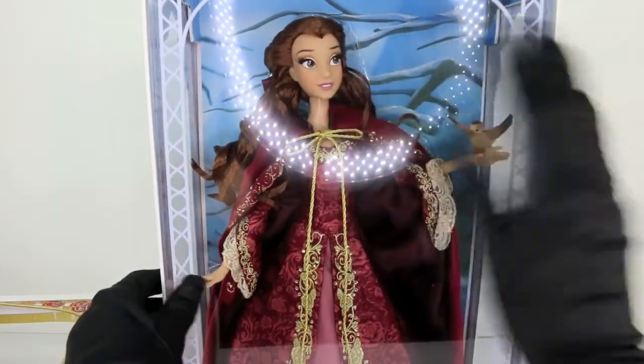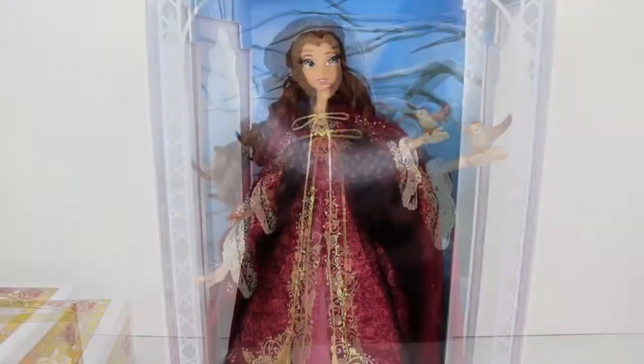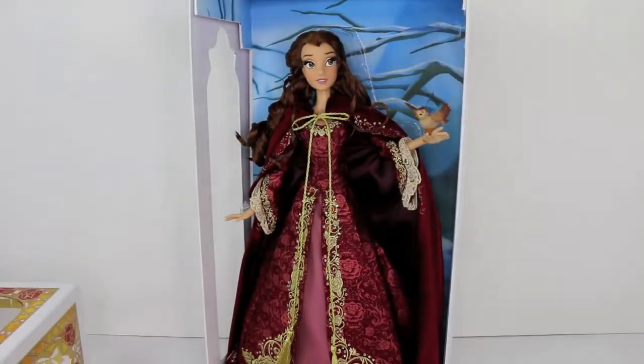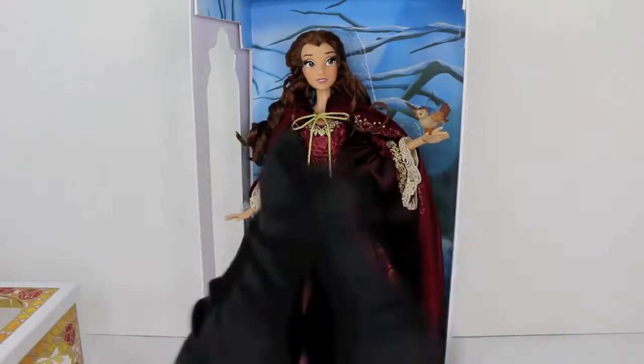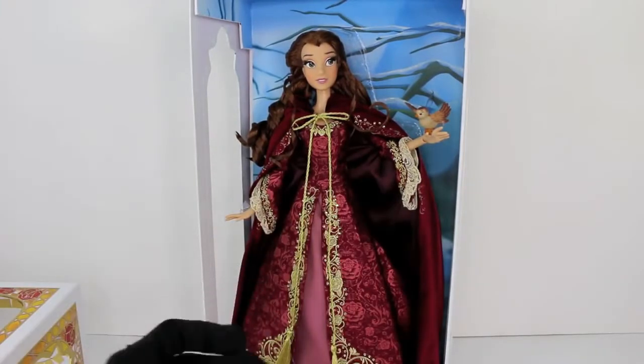Oh my gosh, even with that glare she looks amazing — I'm ecstatic! We have the plastic covering off and let's just go ahead and give the Disney Store a round of applause. Amazing job, you guys. This doll is incredible.